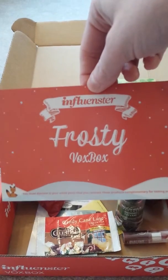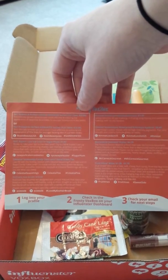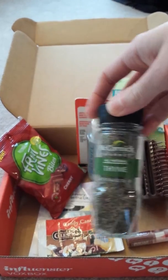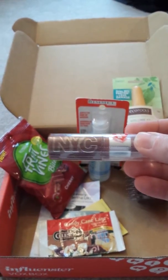We have a card that says Frosty VoxBox, and on the back of this card, there's actually a description of each item that is inside. The first thing we have is McCormick Time, and then they sent an Expert Last Lip Color, and this one's by NYC.